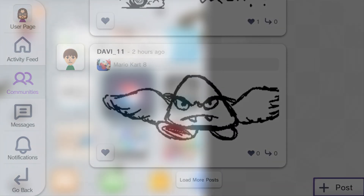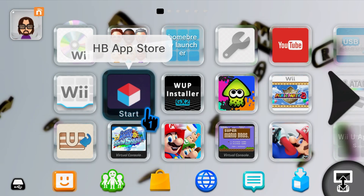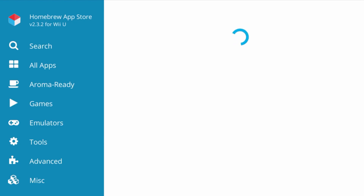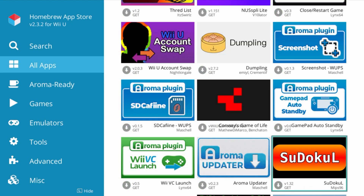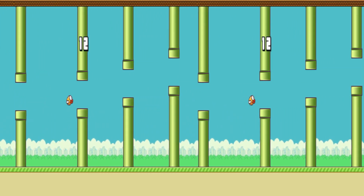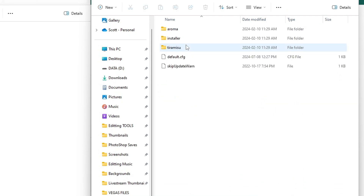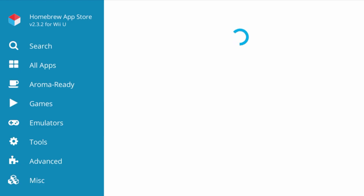And now for the absolute best homebrew app you can have on your modded Wii U — coming in at number one is the Homebrew App Store. It allows you to download anything related to homebrew directly on your Wii U. Every single app or plugin mentioned in this video, you can simply load up the Homebrew App Store and download it straight to your Wii U without touching your SD card. You can even get fan-made games like Flappy Bird with the click of a button. It also gives you the ability to get updated versions of apps or plugins seamlessly.